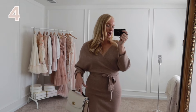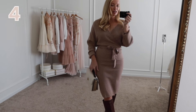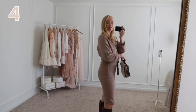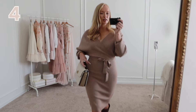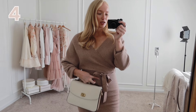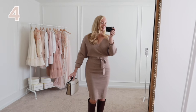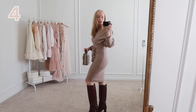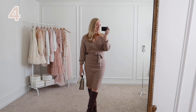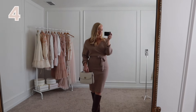In full disclosure, I do have Spanx underneath this because I feel more confident wearing them — it just smooths everything out. I have a pretty big belly button, so with fitted pieces I hate when you can see it coming through. That's generally why I wear Spanx with more fitted clothes. If you need a good pair, I have a promo code I'll put in the description below.